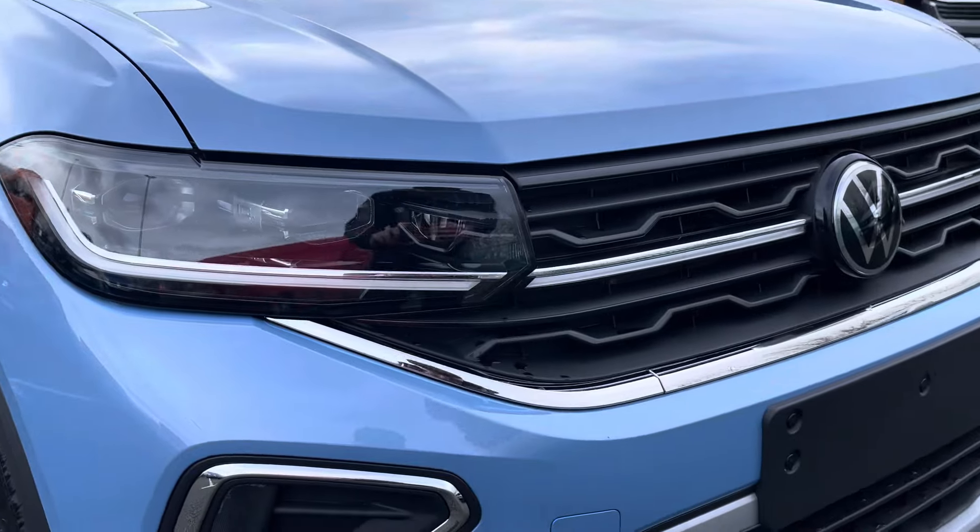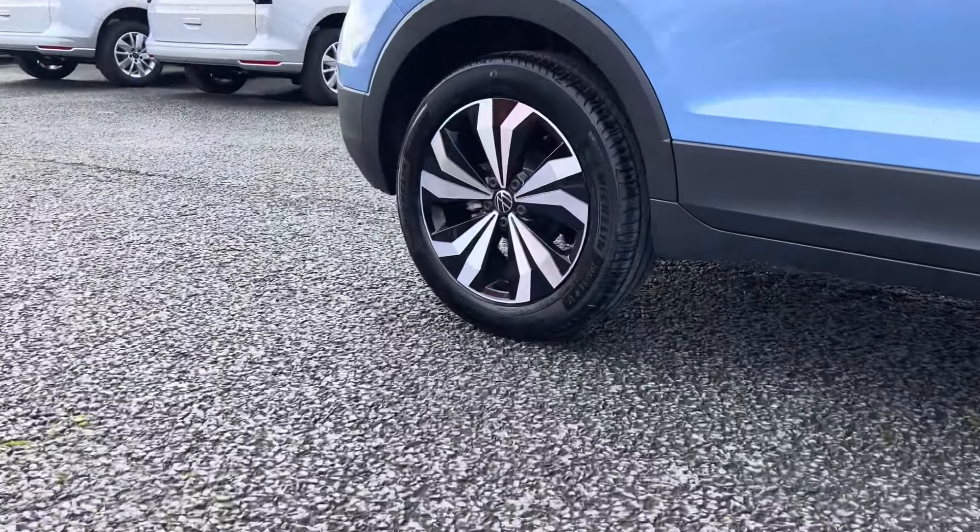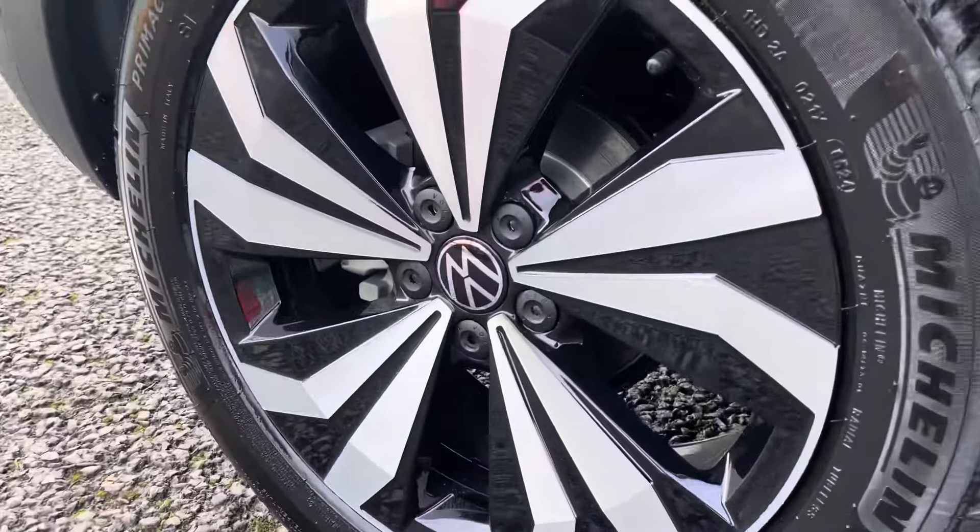Some of the great exterior features include the contrasting black accents as well as these head-turning 17-inch Molina black alloy wheels that add nicely to the car's exterior.